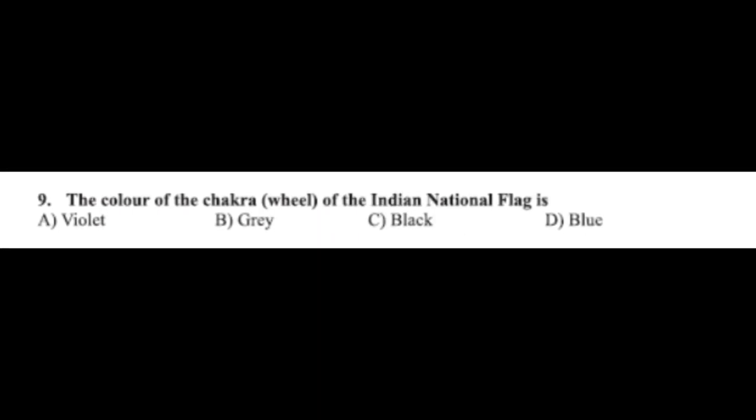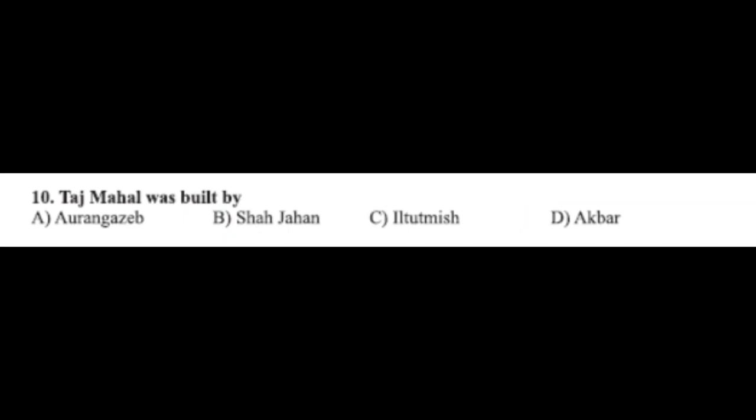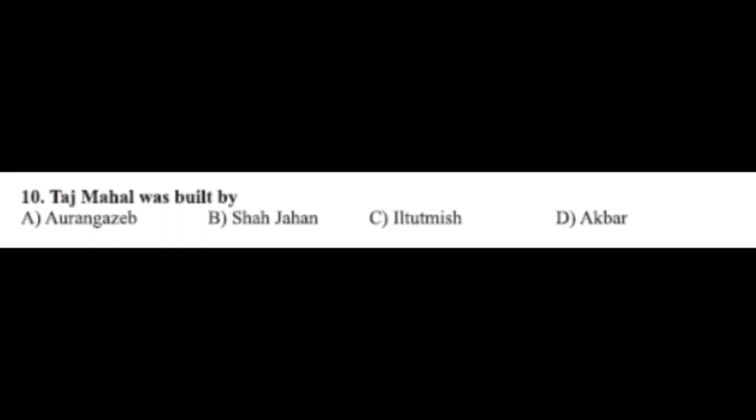Question number nine: the color of the chakra wheel on the Indian National Flag is — option A: violet, option B: gray, option C: black, option D: blue. The correct answer is option D, blue. Question number ten: Taj Mahal was built by — option A: Aurangzeb, option B: Shah Jahan, option C: Iltutmish, option D: Akbar. The correct answer is option B, Shah Jahan.